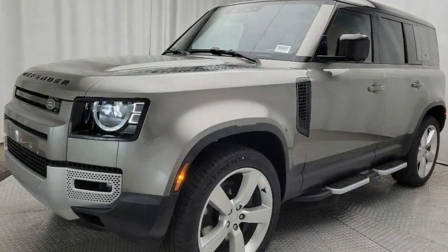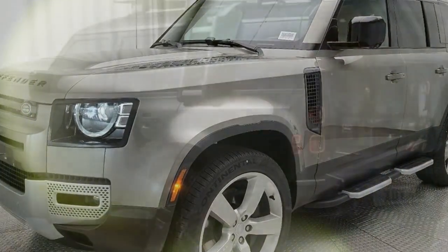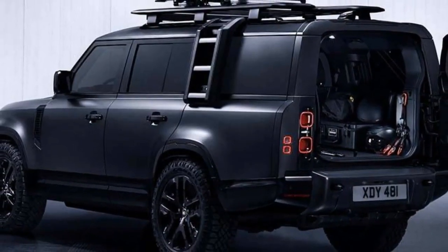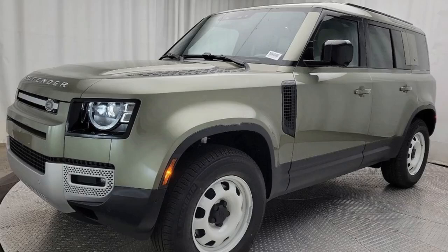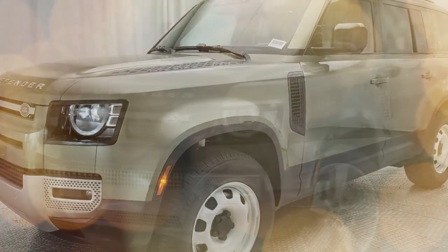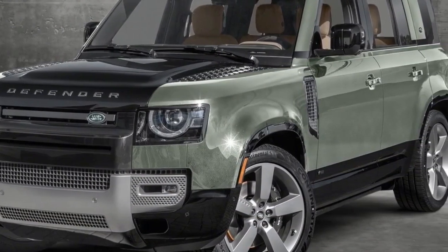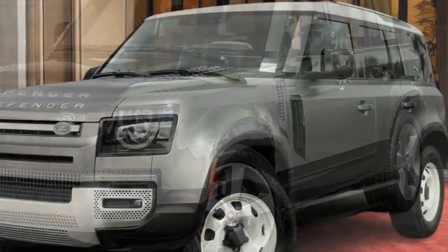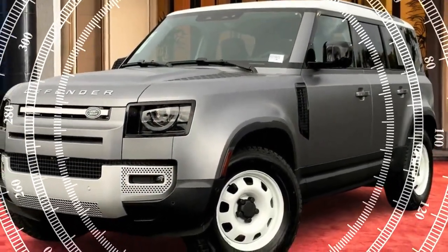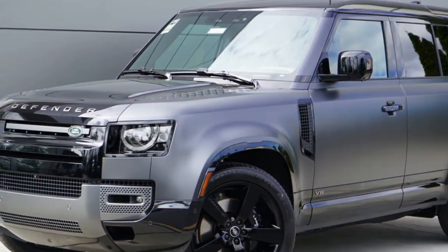Interior and Comfort: Inside, the 2024 Defender 110 offers a blend of luxury and practicality. The cabin is spacious, with high-quality materials and a layout that balances ruggedness with refinement. Leather upholstery, a panoramic sunroof, and heated seats are available, ensuring comfort on long journeys. The infotainment system features a 10-inch touchscreen with PIVI Pro software, providing seamless connectivity, navigation, and entertainment options. The Defender 110 also boasts ample cargo space, with a foldable third row that enhances its versatility.